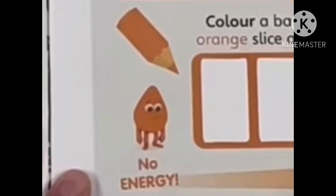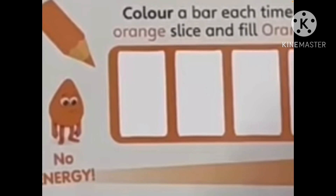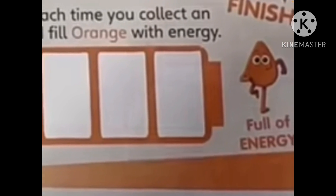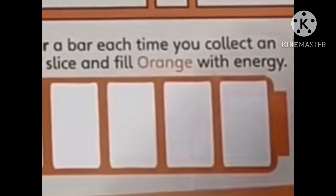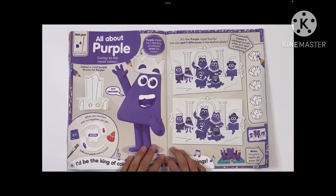Green is life, life is green. Orange — oh, poor Orange, she's sad with no energy. Let me make her battery level full of energy. You've got to get the orange slices so she can get energy.